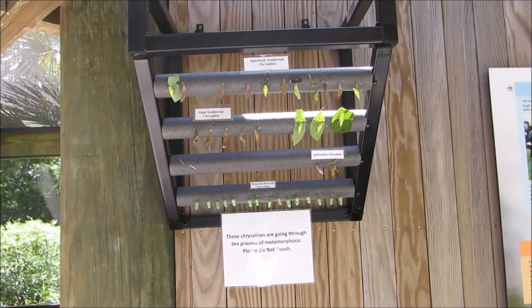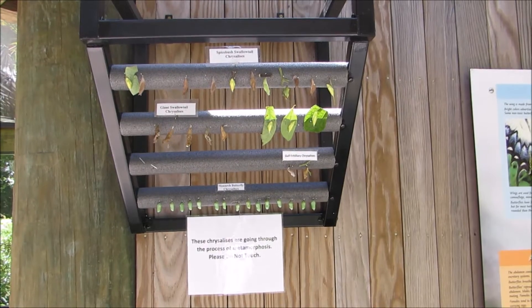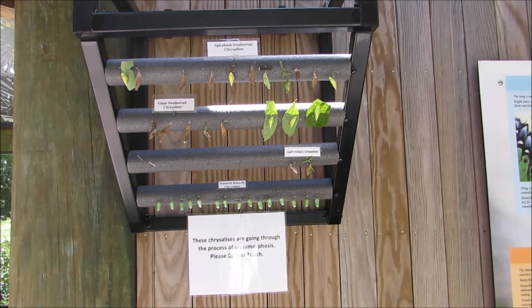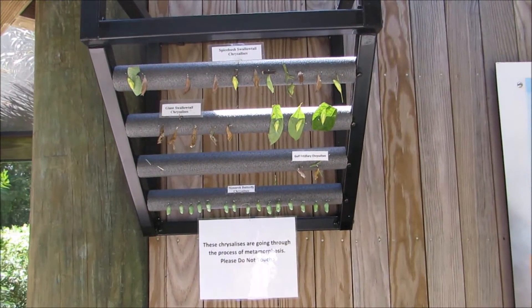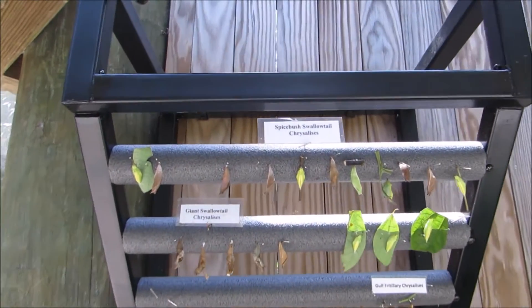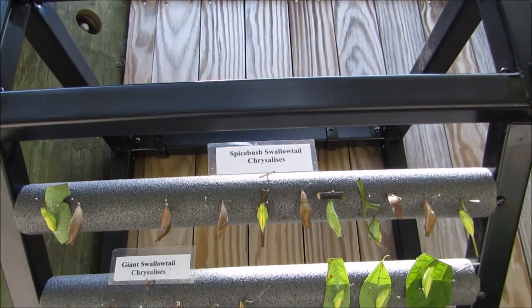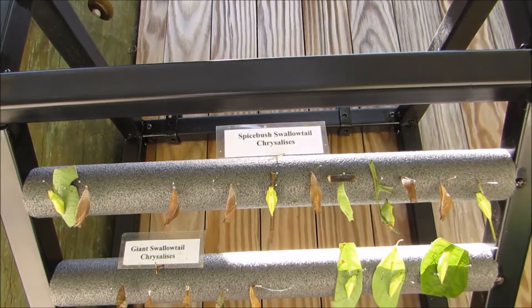Good afternoon, everybody. This is Karen Marge from Hilton Head Island, South Carolina, and I'm out at the butterfly exhibit at the Coastal Discovery Museum. Talk about fascinating — we're going to cheat and use these signs. The Spicebush Swallowtail chrysalises.